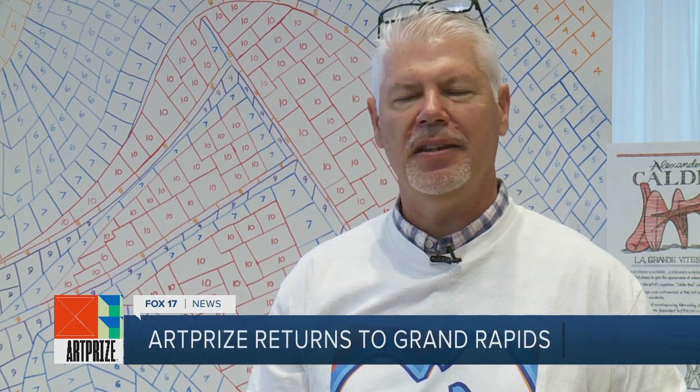After COVID and being separated, this idea of the paint-by-number really came about because it's something that anybody can do — anybody with any abilities. It brings us together in a weird way, and it allows people to have a little bit different, more interactive experience with Art Prize.